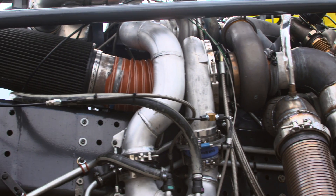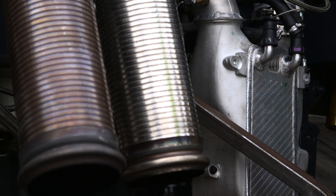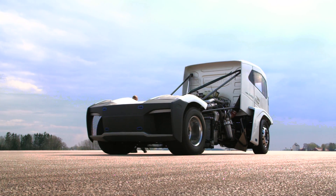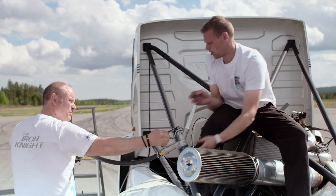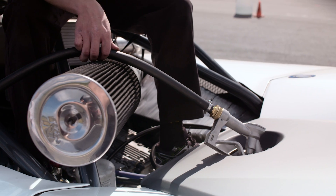To further increase the air volume going into the engine, the air is cooled by three water-cooled intercoolers. The exhaust meets the least amount of resistance, with two direct straight tubes without any mufflers. To all that air, you need to add lots and lots of fuel in order to get a really big bang in the combustion chamber.